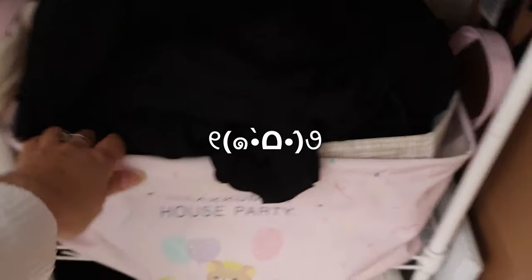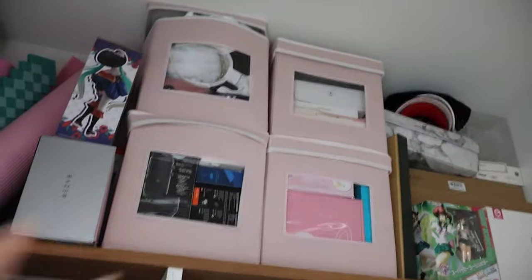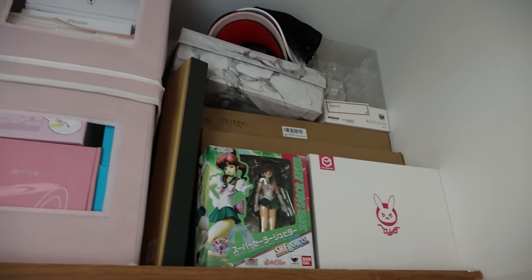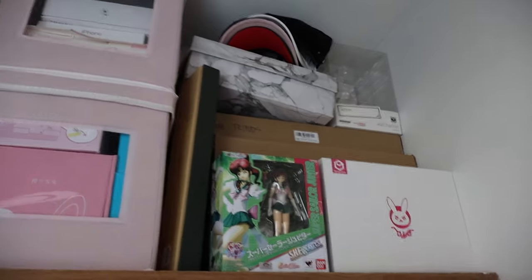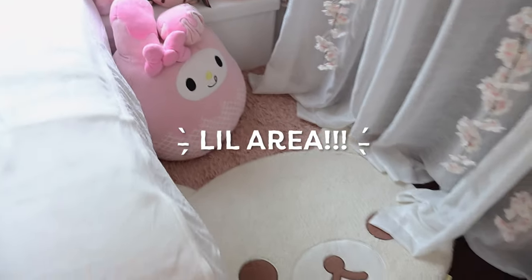Down here I have a laundry basket with all my hand-wash clothes that I haven't gotten around to washing because hand washing is so tedious, and a little step stool to reach stuff up top. Up here I have keyboard boxes for keyboards I can't display right now, a Minecraft sword, more desk mats, a yoga mat, and fabric storage boxes with a clear view so I can see what's in them. The top right part is just more boxes and hats — I like hats but I don't really wear them. That is my closet!